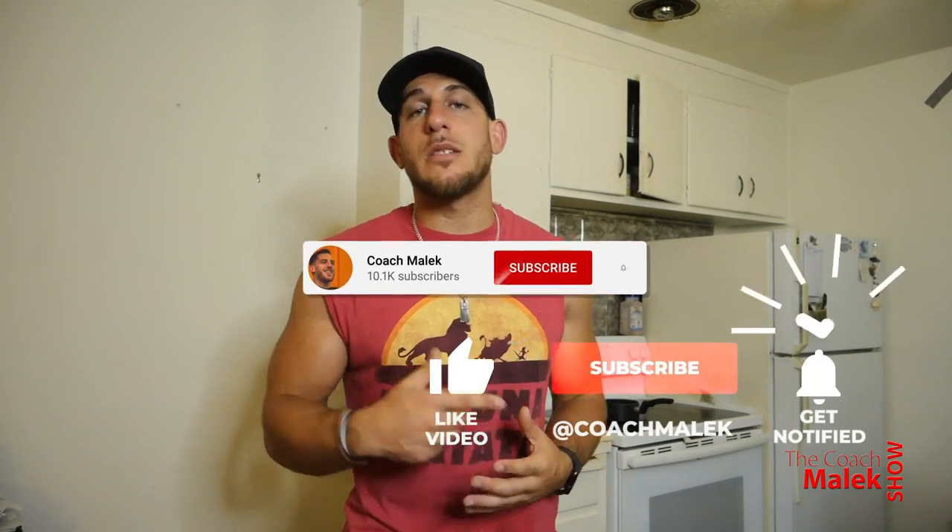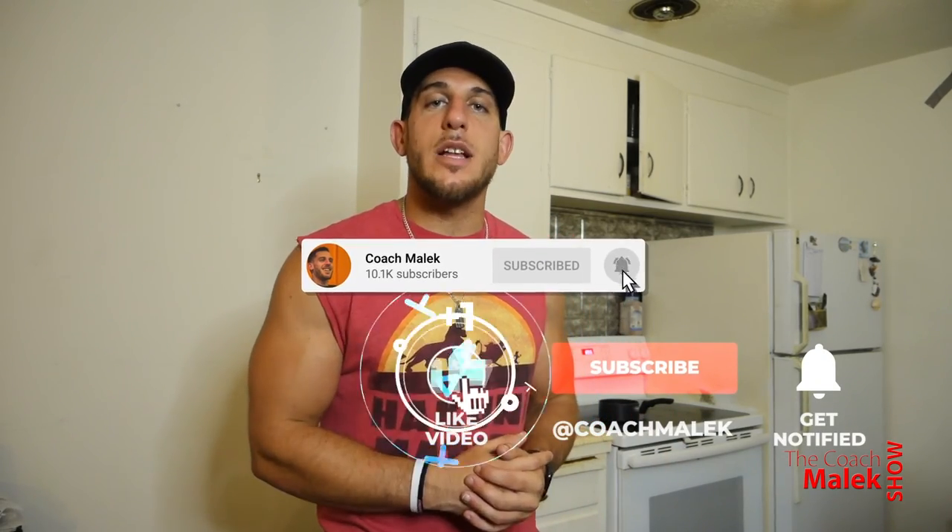If you like this video and got some value from it, don't forget to share it with your friends so they can learn how to count their macros. And don't forget to like and subscribe to this channel, and push the bell for notifications so that you're the first to be notified when I post a video. Be consistent in your actions.